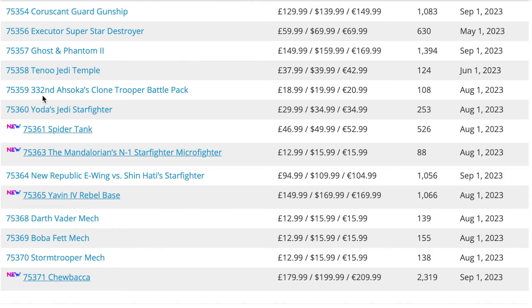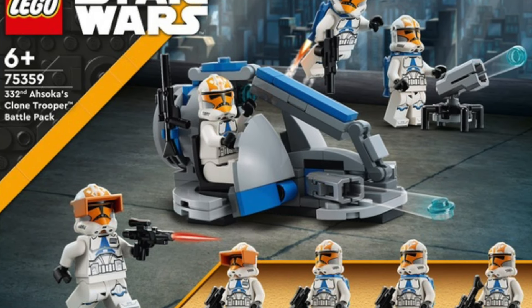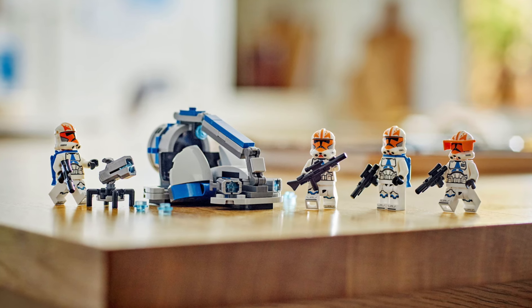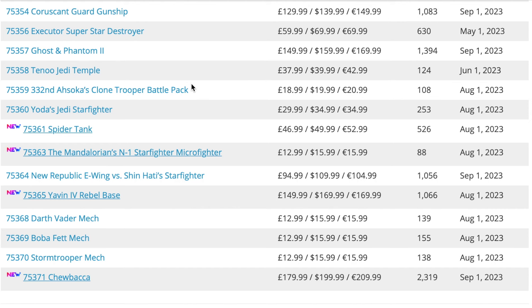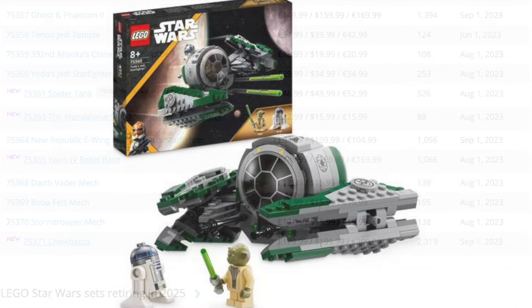Next up is set 75359, the 332nd Ahsoka's Clone Trooper Battle Pack. I'm really surprised to see this one on the list — it only came out in August 2023. I really like this battle pack; I don't get what people hate about it. I think the minifigures are quite good, and the BAM figure is really good for what you're paying.